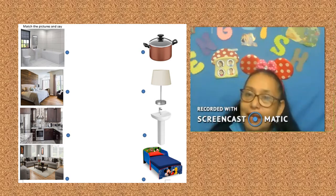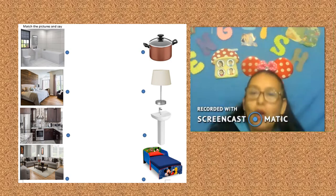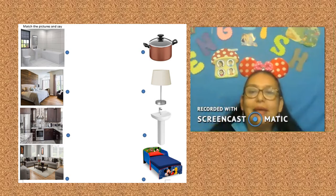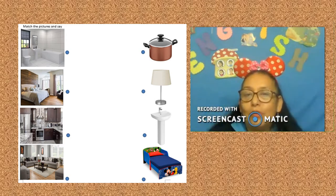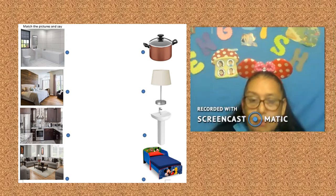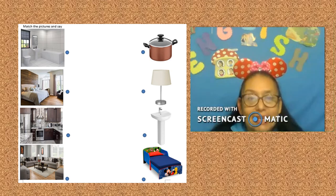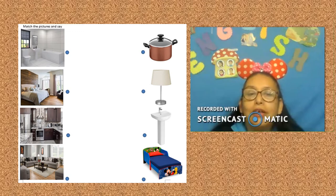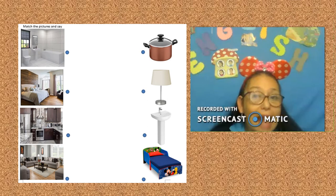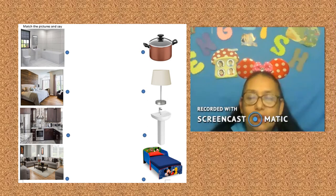Don't worry, one more time. Color red — bedroom with bed. Color blue — bathroom with sink. Color green — living room with lamp. Color orange — kitchen with pot.